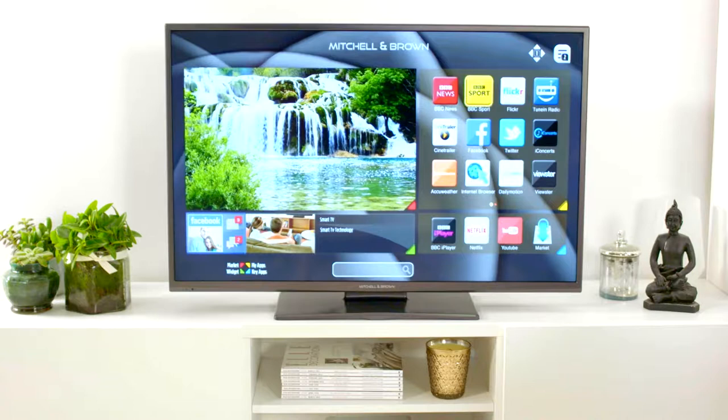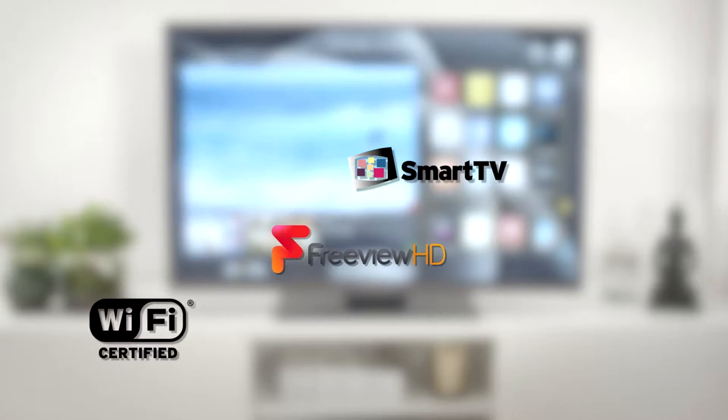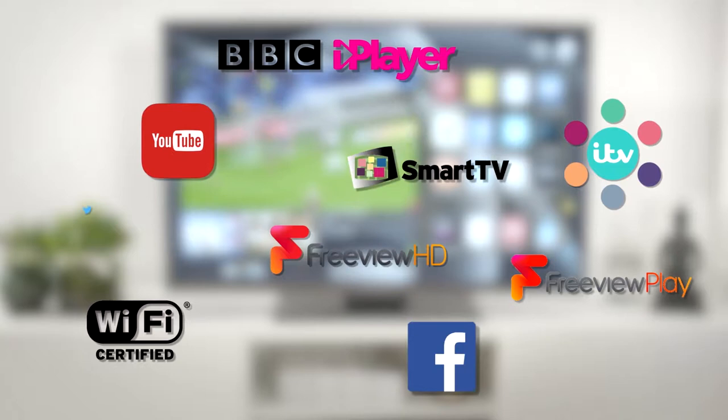The JB1811 FSM's features include Smart Catch-Up, Freeview HD, Integrated Wi-Fi, as well as Freeview Play, BBC iPlayer, ITV Hub, YouTube, Facebook, Twitter and many more.